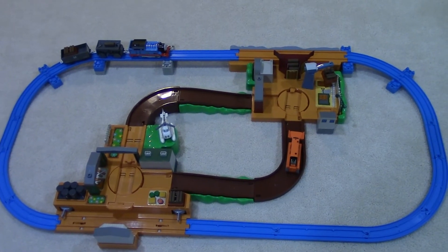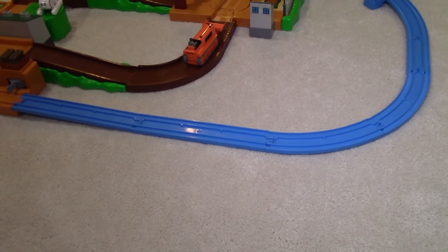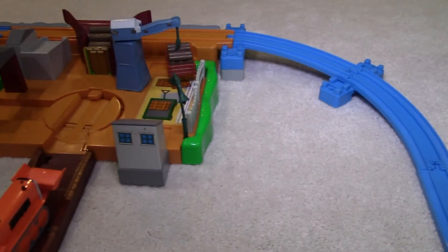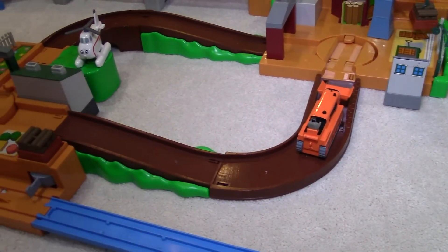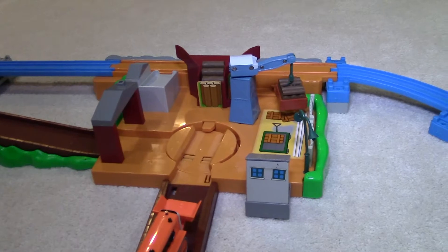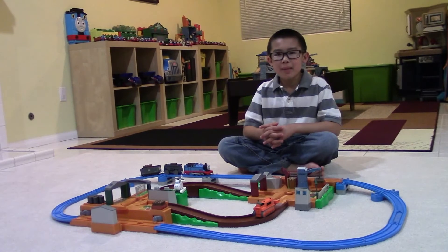As you can see, this set is big and awesome. It has an oval train track for Thomas to ride on to deliver and pick up logs at the Timber Yard. The tracks are the signature Tomy blue color. It has an oval brown rope for Terrence to drive on. There is a cargo crane that moves crates of logs back and forth. Harold the Helicopter is on site at the Timber Yard too, to help Thomas and Terrence. Alright, let's check out Tomy Thomas at the Timber Yard in action!